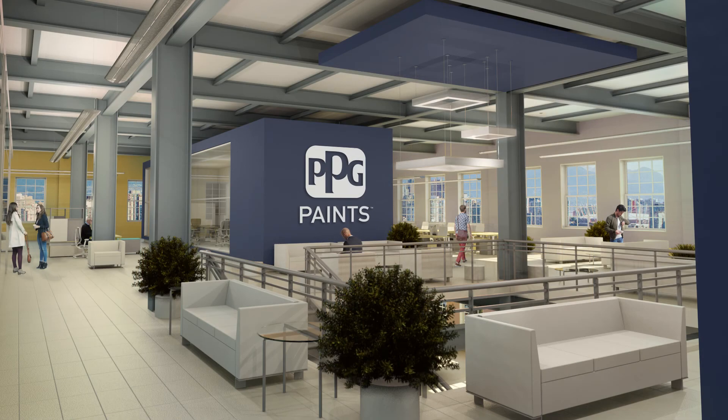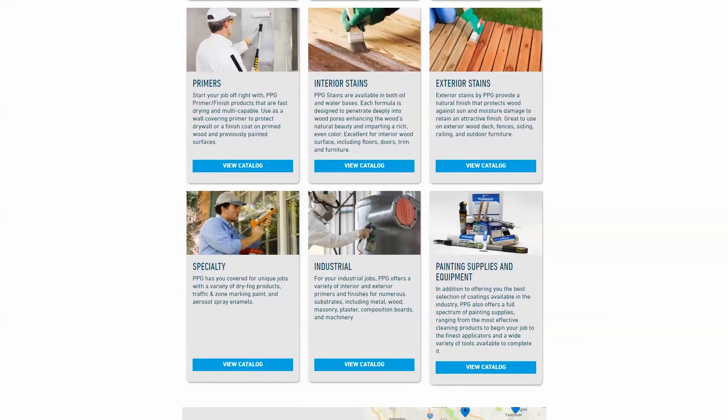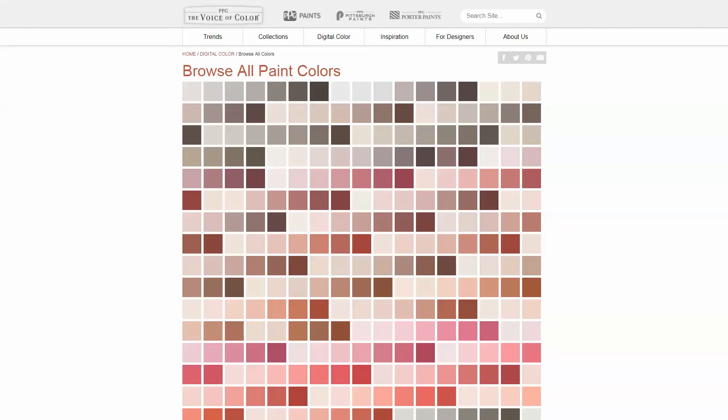PPG Paints is uniquely positioned to meet all your paint and coating needs with a broad product line, excellent technical support, and individualized customer service, including timely delivery and state-of-the-art color matching. As a leading global coatings company, we're here for you.